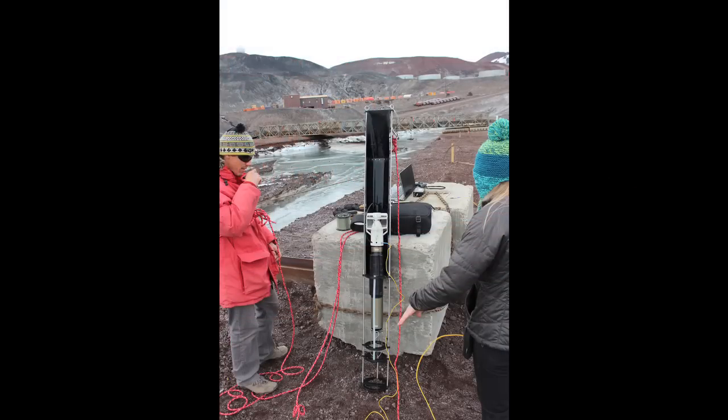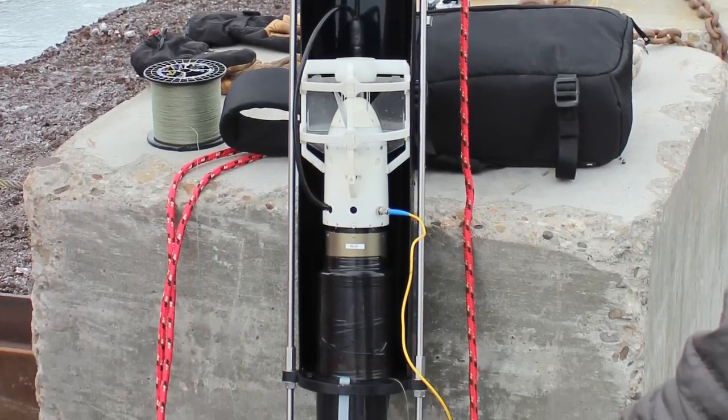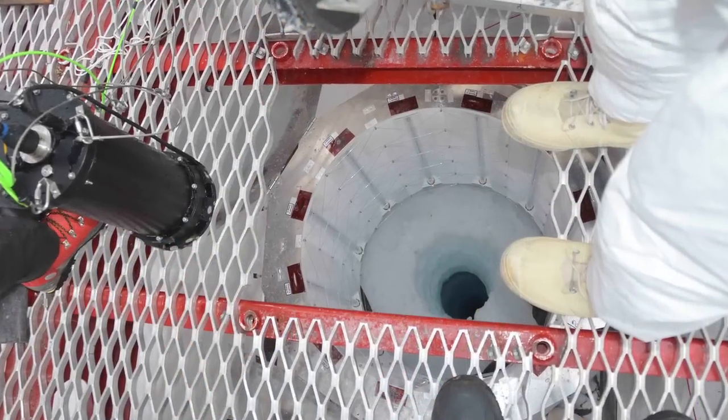Our system was made up of two parts: a mothership and a submarine. Here you see the deployment device that was connected to the mothership, and the sub is inside the deployment device. Here I am holding the mothership in my hands, ready for its first test.